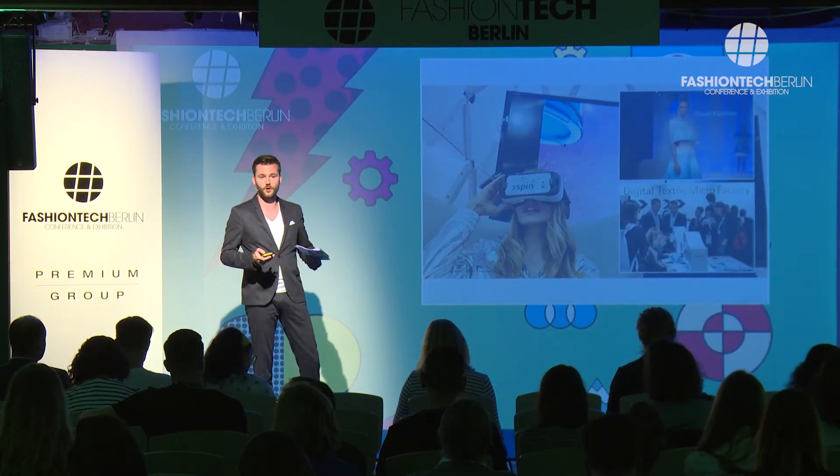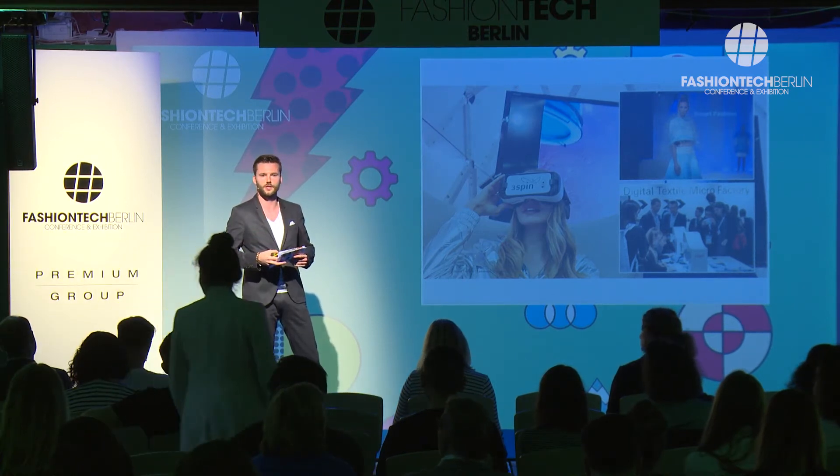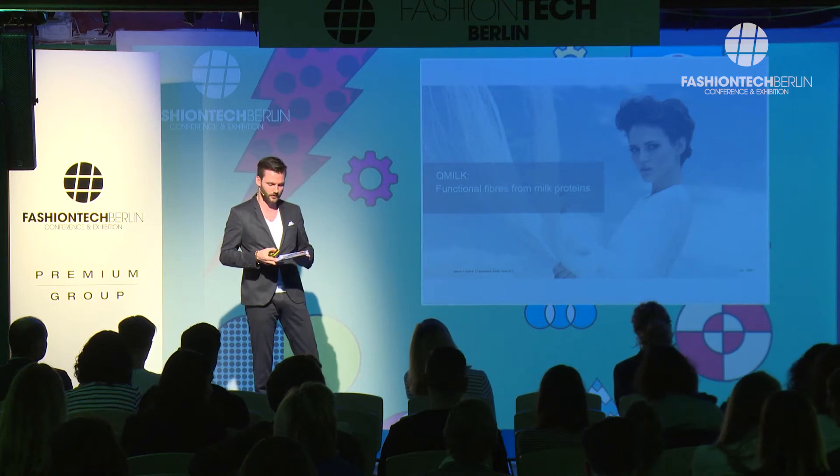Let me jump into the examples. Have you ever thought about feeling like Cleopatra taking a bath in milk? You don't need to anymore — now you can wear milk, because there's Q-Milk. It's a functional fiber based on discarded milk no longer suitable for consumption. The developer of the Q-Milk fiber believes there's huge potential, as these milk fibers can be used both for fashion and for technical applications, making your clients feel like Cleopatra without using only cotton or silk.